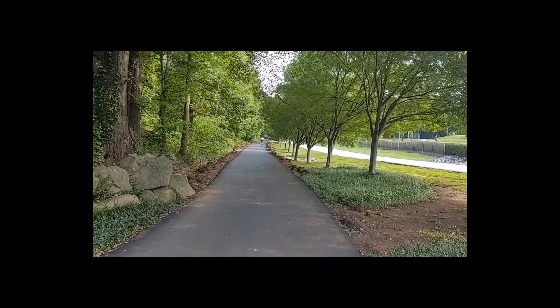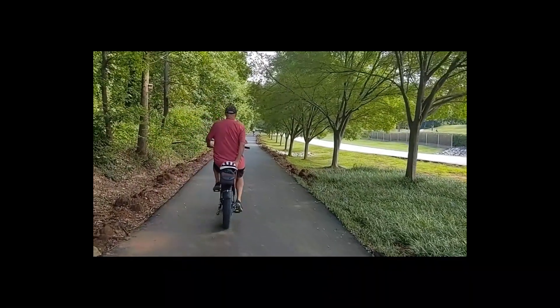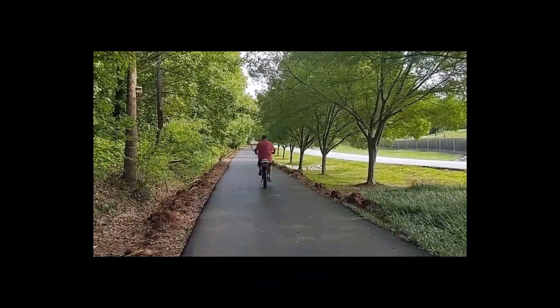It's a pretty area here. It's got all these trees planted. This looks like it's just a pretty new trail here too.